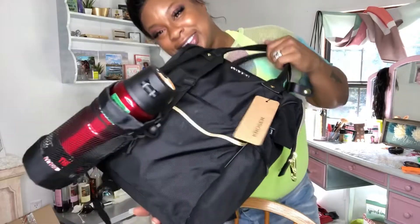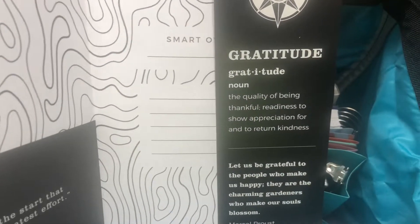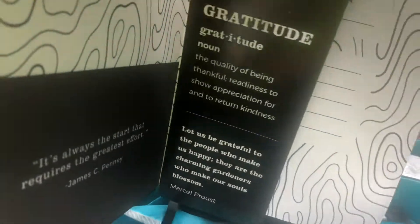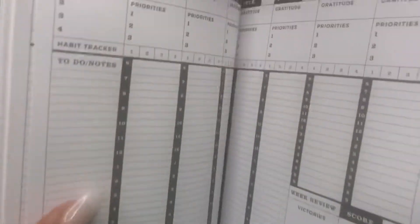Before we go to the store — I forgot, duh — I'm sure some of you guys want to see some of the supplies that I got. Here's a glimpse. I have to tell you guys about this planner. I found it on Amazon and I absolutely fell in love with it. When you open it, the first thing you see is a bookmark with the definition of gratitude on it. It also has a lot of quotes throughout — this one says, 'It's always the start that requires the greatest effort,' by James Penny. It's undated, which I love about a planner — that means if you don't use the entire planner that year, you can use it the next year. That was a plus for me. The part that sold me was that I like to see my week at a glance.